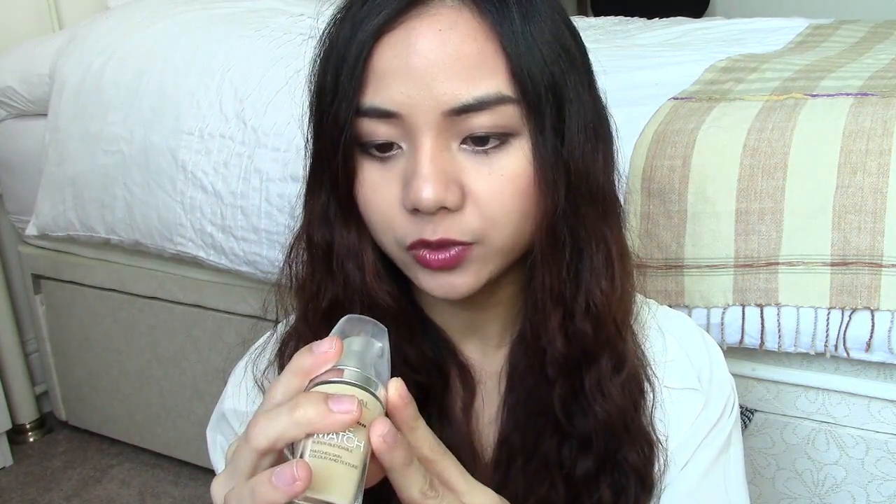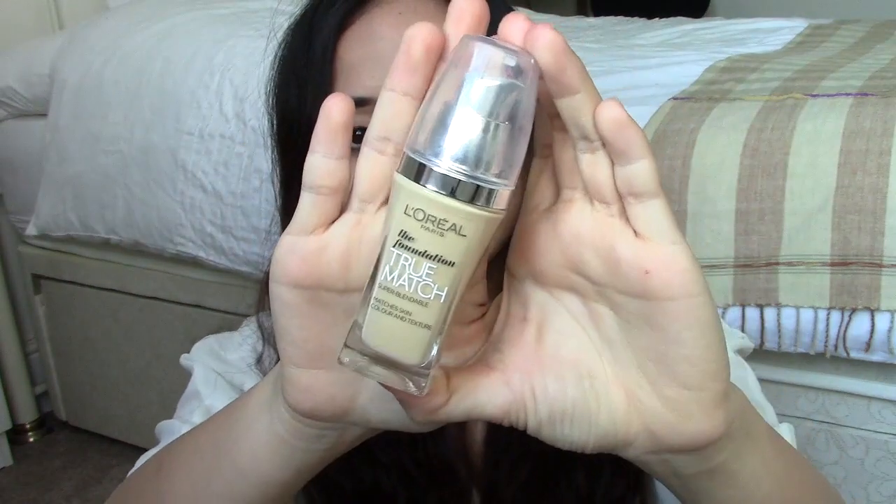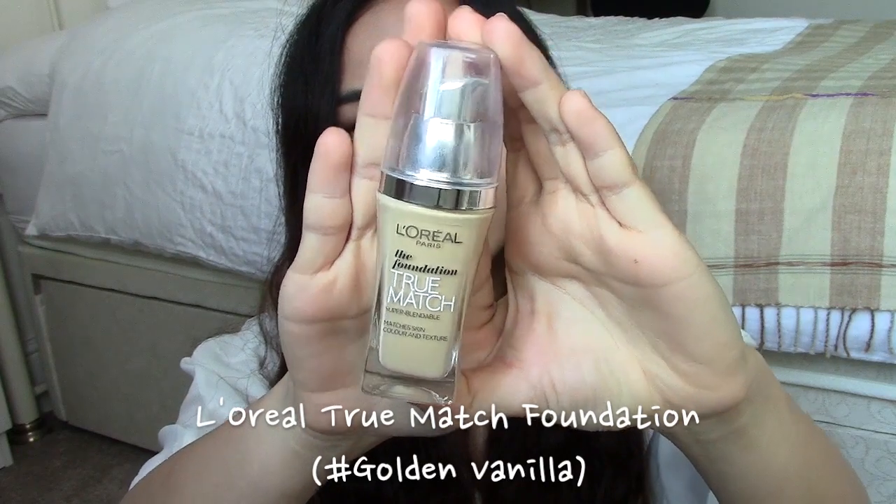The next thing I've been loving is this foundation from L'Oreal — the True Match Foundation in shade D2W2 Golden Vanilla. After coming back to the UK I don't go out in the sun as much, so my skin is getting lighter, which is why I switched to this foundation. The color matches my skin very nicely and gives a very natural finish. It's very liquidy so it's super blendable. In terms of longevity, it lasts about four to five hours. I don't recommend it for oily skin because it has shimmer that can make skin look more oily.